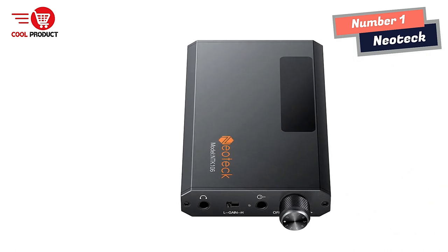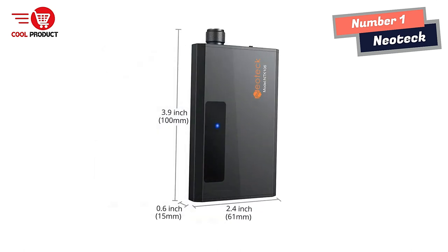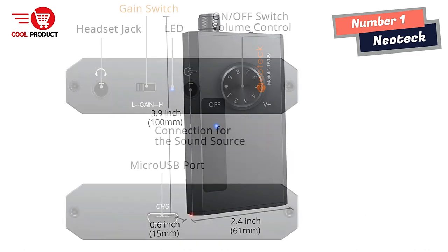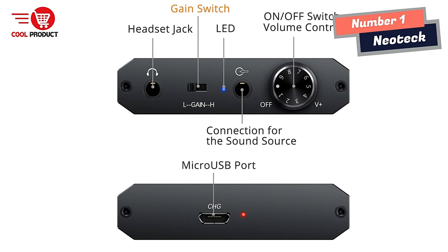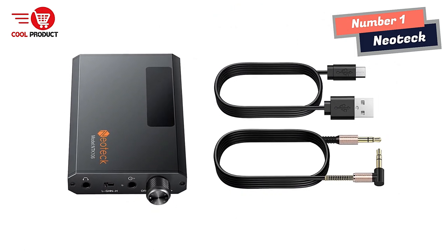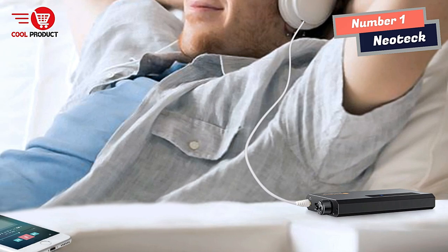The Neotech Hi-Fi Headphone Amplifier is equipped with a 1,000mAh rechargeable lithium battery, allowing it to work for more than 8 hours. There is also a volume control knob for easy adjustment. The amplifier features a two-stage gain switch that enhances the signal input into the amp circuit for optimal headphone performance, outputting louder, sharper, and more real stereo sound without distortion.